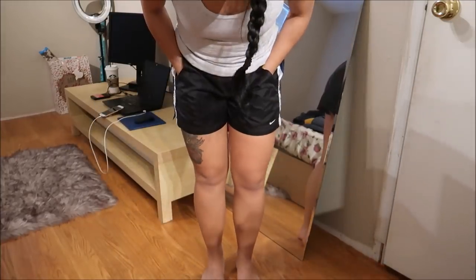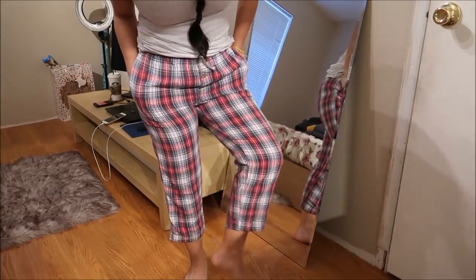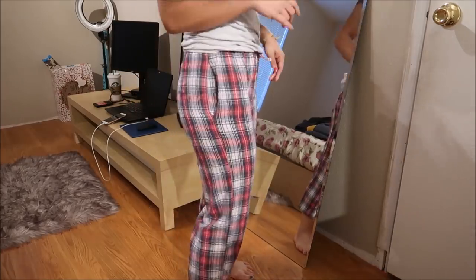These are pajama bottoms — they're actually going to be mine because my mom says they're too small for her. They're just plaid pajama bottoms, a little bit on the tighter end, but I like my pajama bottoms either tight or too loose.